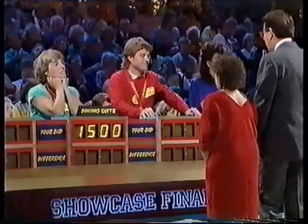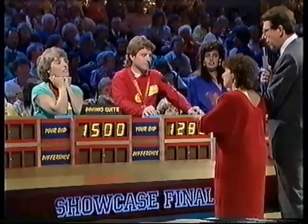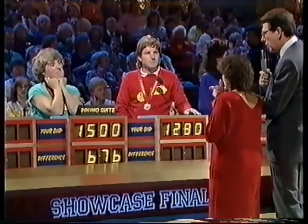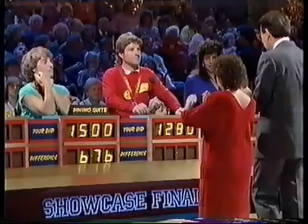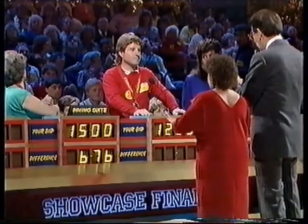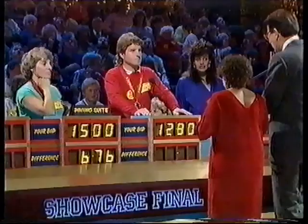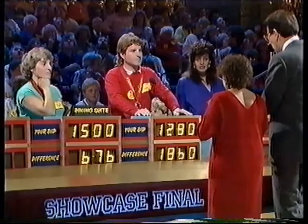My dear Nan, you bid £1,500 on your showcase. The actual price of your showcase is £2,176, a difference of £676. Now then, John, if you haven't bid over — and hoping for your sake that you haven't — your difference has to be less than £676. You bid £1,280 on your showcase. The actual price of your showcase is £1,860, a difference of £580.